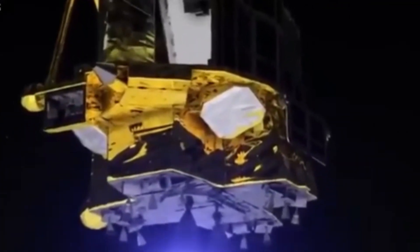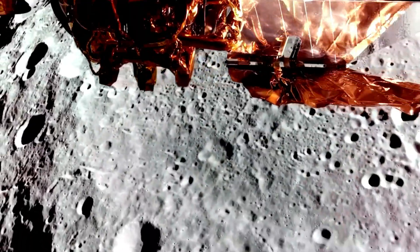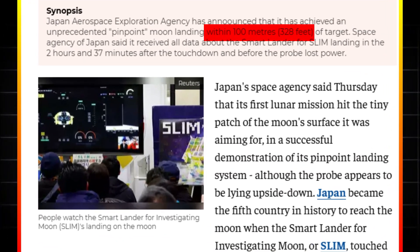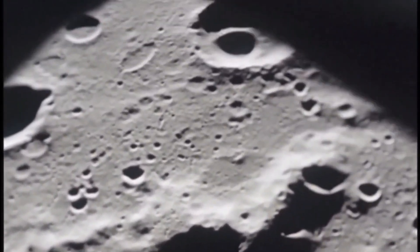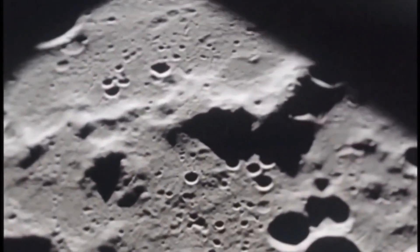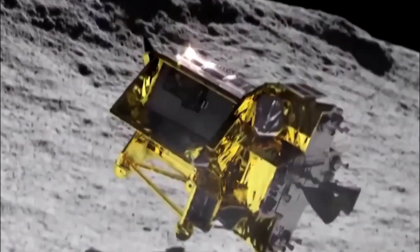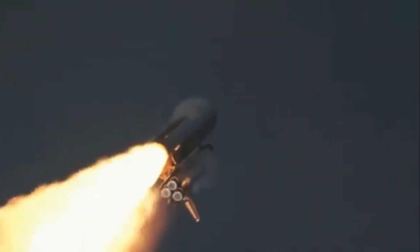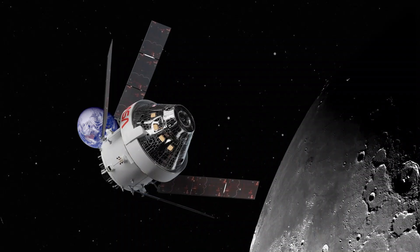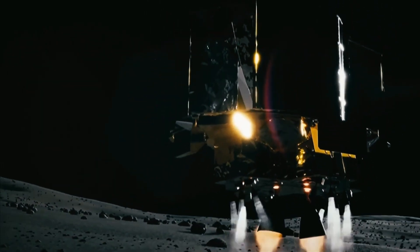Japan's SLIM — Smart Lander for Investigating Moon — better known as the Moon Sniper, is one of the most advanced lunar landers ever built. Unlike previous landers that could only approximate their landing sites within kilometers, SLIM was designed to land with extreme precision within just 100 meters of its target. This represents a major leap forward in lunar exploration, allowing scientists to access previously unreachable areas of the moon with pinpoint accuracy. The mission was launched by JAXA, Japan Aerospace Exploration Agency, as a demonstration of next-generation landing technology. The ability to land exactly where planned is crucial for future space missions, particularly as NASA and other agencies prepare to establish lunar bases under the Artemis program.